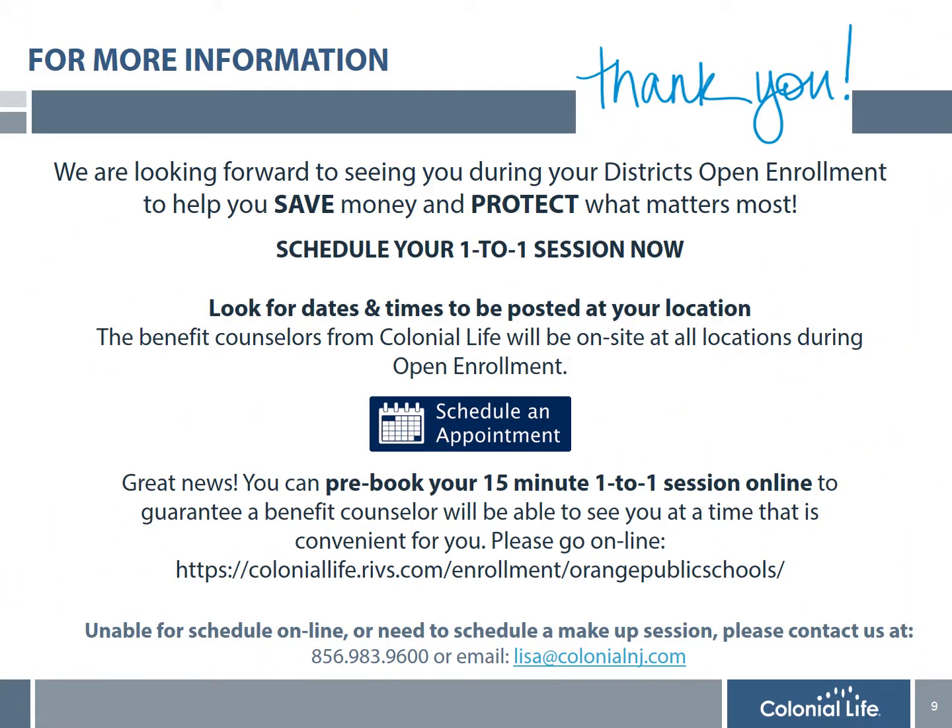Thank you for taking the time to learn more about the district's flexible spending account. Hopefully you are excited to learn how this plan can help you save money on expenses for the upcoming plan year. Enrollment is simple and there is no paperwork to complete. The benefit counselors from Colonial Life have scheduled on-site visits at every school in the district. Please meet with them for more information on the FSA and Colonial Life Disability, Life Insurance, and Supplemental Health plans. You have the option to stop by during one of your free periods or breaks, or book an appointment using the link provided to guarantee a benefit counselor will be available when you need them.